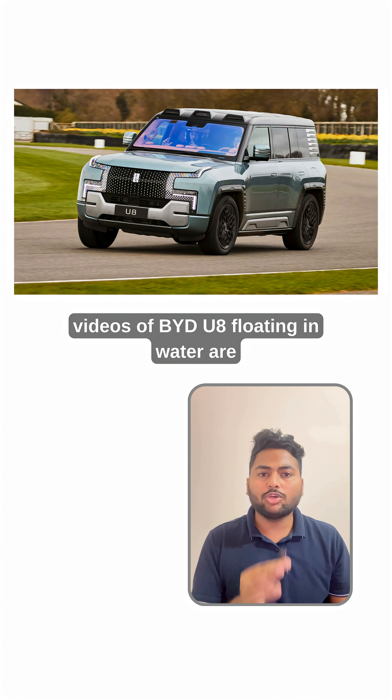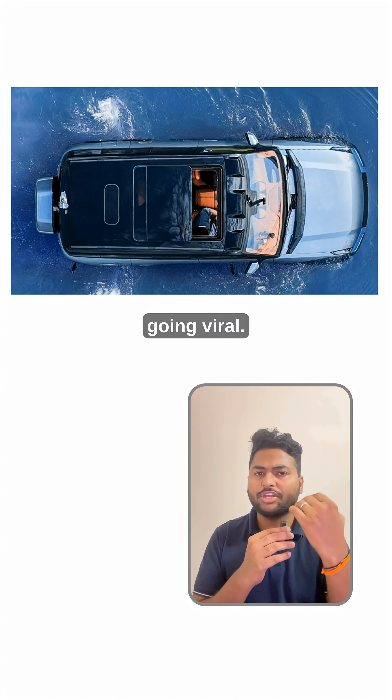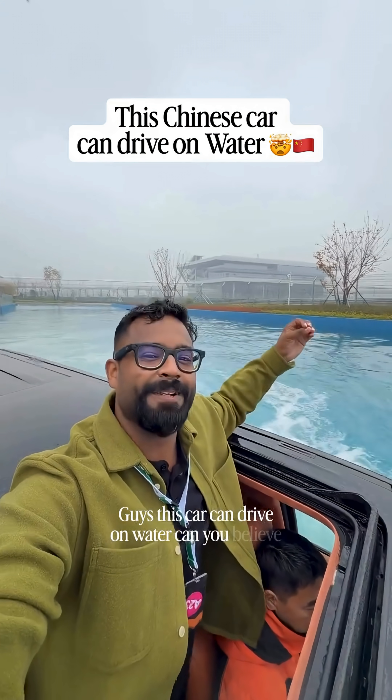Since a few days, videos of BYD U8 floating in water are going viral. Guys, this car can drive on water. Can you believe this?